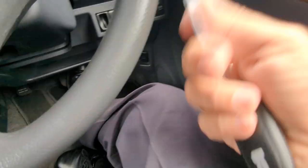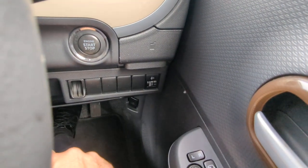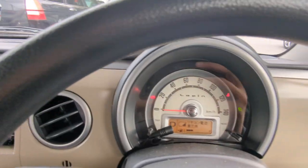Key fob on your person. It's got the rabbit on there. Foot on the brake — it is a push start. Push that one time and it goes.